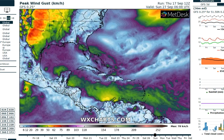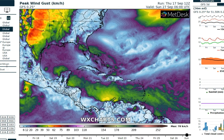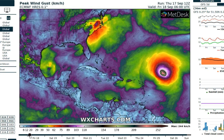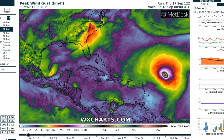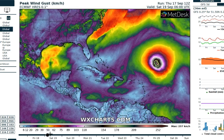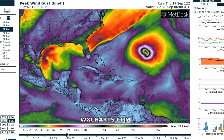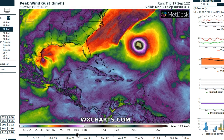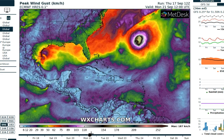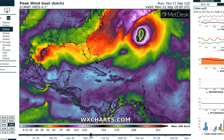The European model has a different solution, and the European model scale has been pretty good. Let's check that out — looking at Teddy. There it is on Friday, Saturday, Sunday, and there's Bermuda coming into range. Teddy passes just east of Bermuda on Monday, coming into agreement with the GFS. And then it's out of the picture.